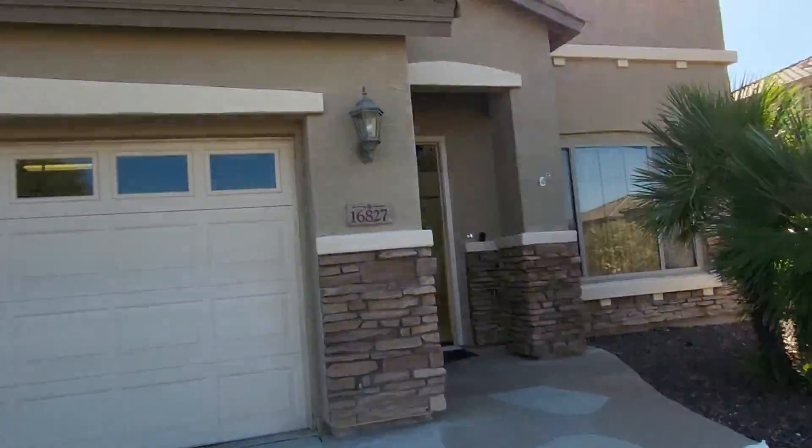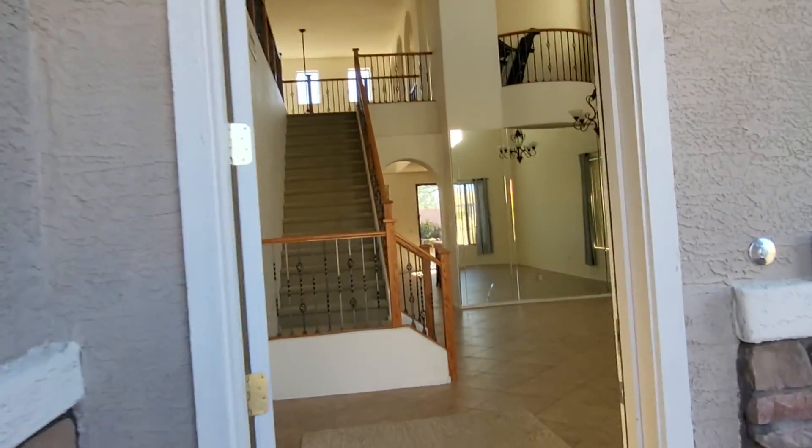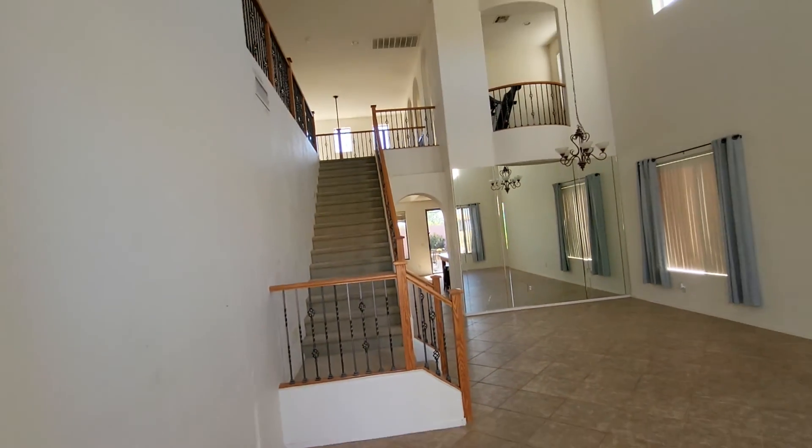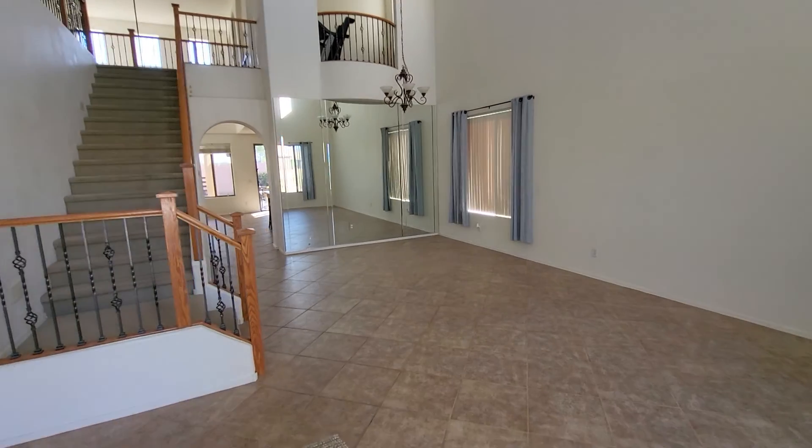Anyway, we're going to go in. The attendant is here. She has given me permission to video real briefly — very kind of her. And I did get permission from the listing agent, so we're good to go.